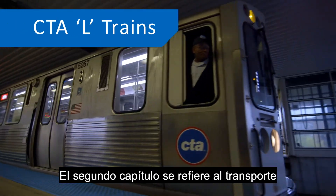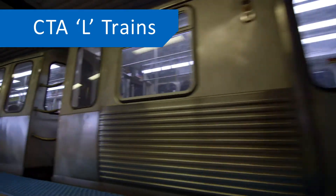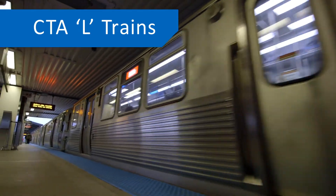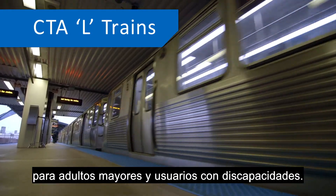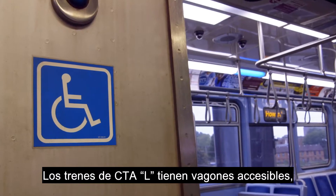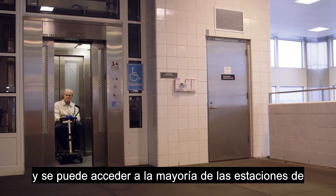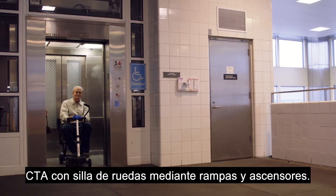The second chapter is about riding the CTA L-trains. A CTA L-train leaves the station. All CTA L-trains are accessible for older adults and customers with disabilities. CTA L-trains have accessible cars and most CTA rail stations are wheelchair accessible with ramps or elevators.